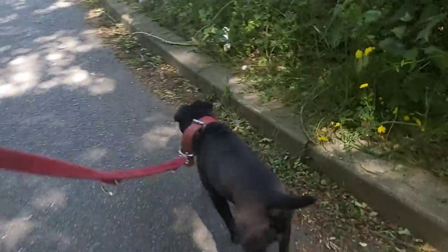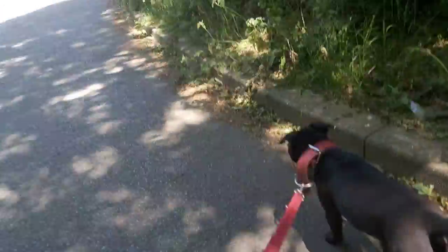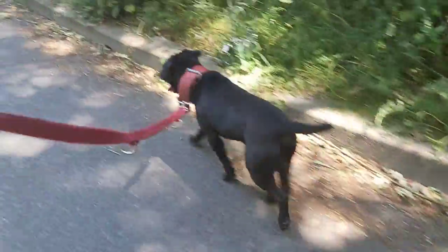I really like the Malinois and the Dutch Shepherd of performance lines. But remember — if you want to use such a dog, you need to be committed to it. It's a complete lifestyle, not just a pet.